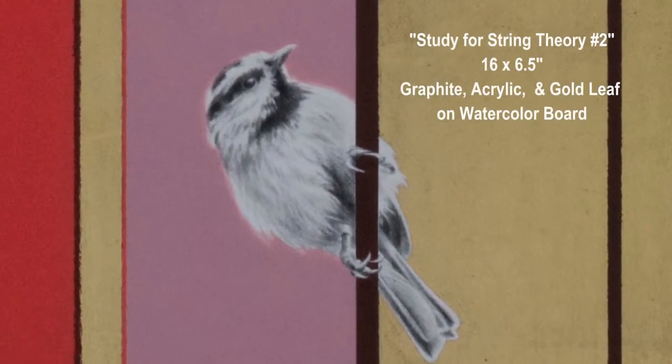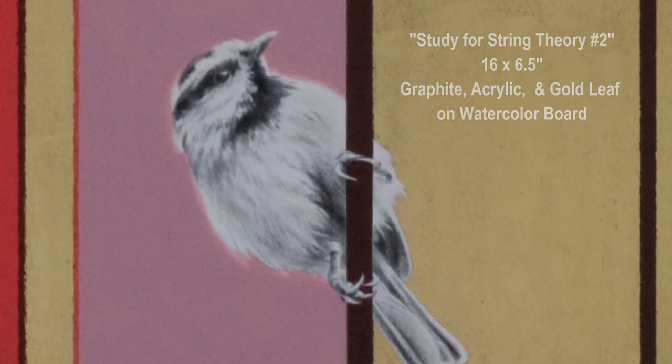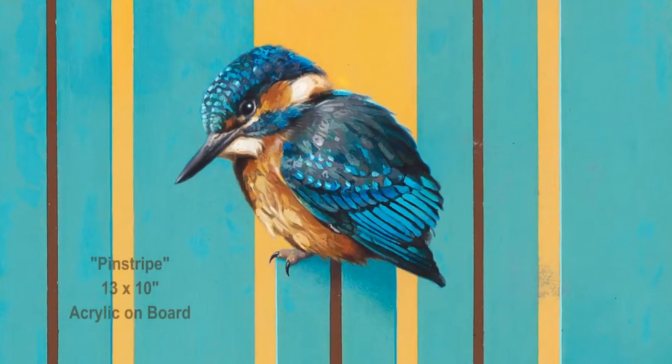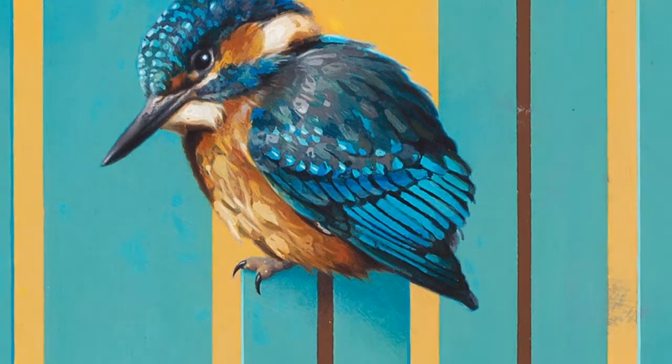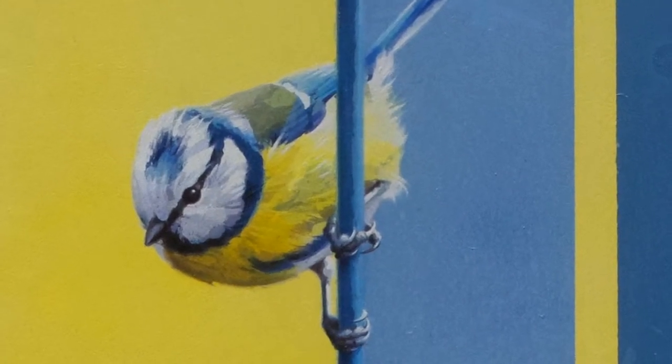By carefully placing the birds, touching or roosting on what are essentially flat areas of color — stripes in a painting — those areas of color become alive and animate within three-dimensional space. They stop being a flat surface and start being an environment in which the birds are existing.